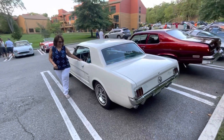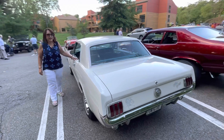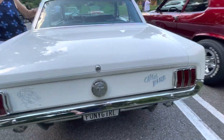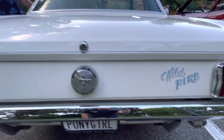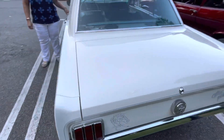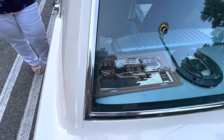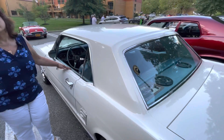The paint has been redone — when I got it, it was painted over the original paint, but this is the original color, Wimbledon white. It was almost a stark white when I bought it. I'm actually the fourth owner, but only the second owner who got it on the road.